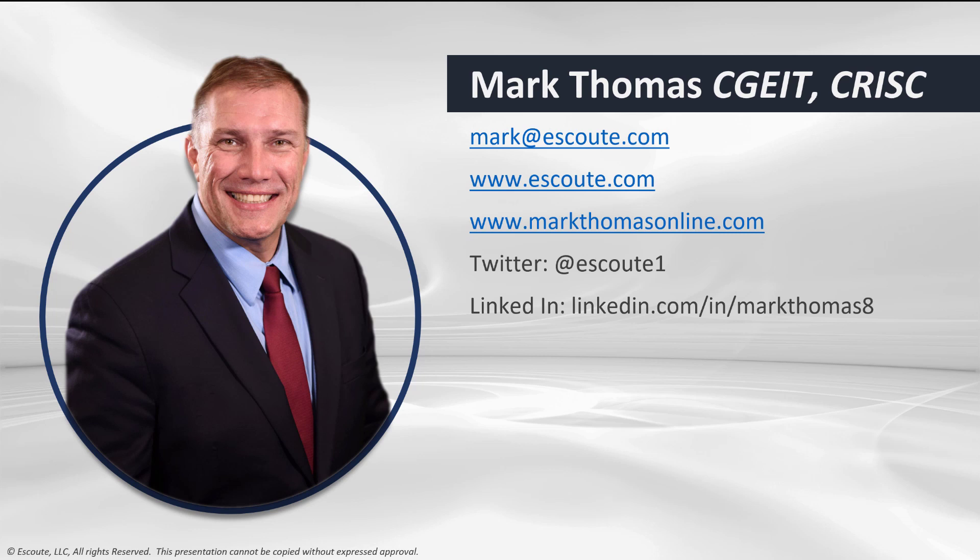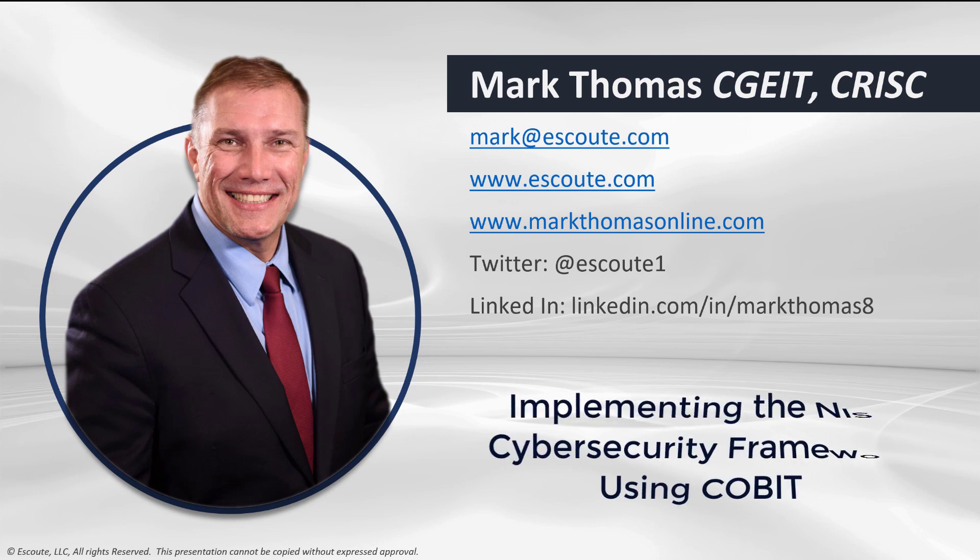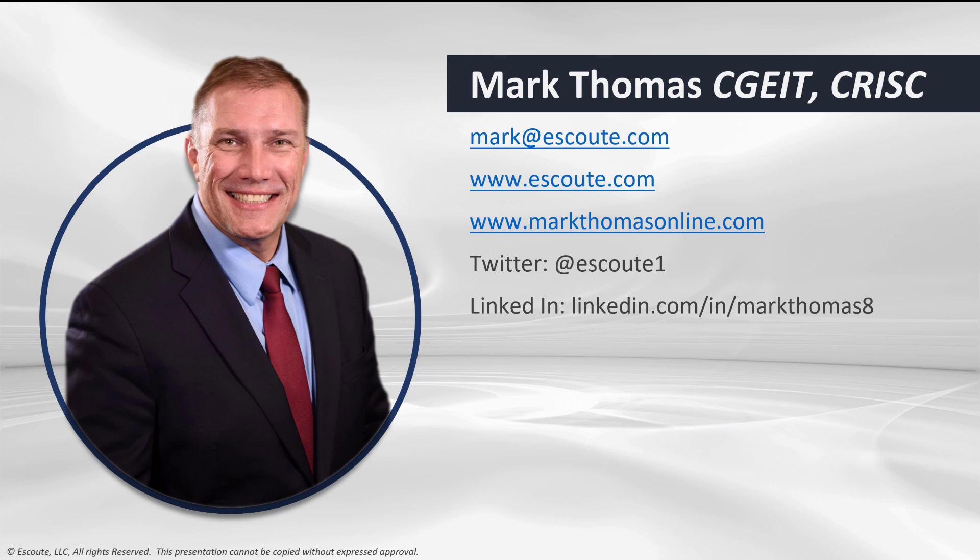There you have it, folks. That is my input and my evaluation of implementing the NIST Cybersecurity Framework using COBIT 2019. Of course, I have a little bit of bias because I was part of that group, but I wanted to bring in other experts into this quick video as well as give you my perspective of why I think this document is important for you. You can follow me on eSCOUT.com and MarkThomasOnline.com. I hope I've given you information and knowledge that you can take to work tomorrow. Thank you so much for watching.